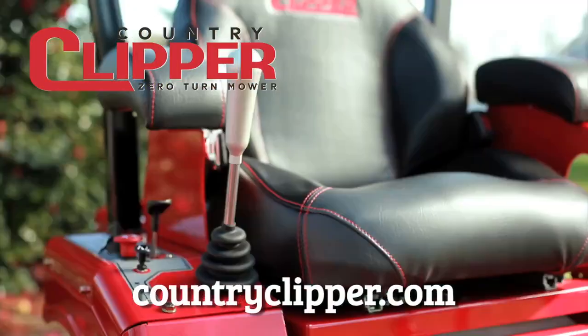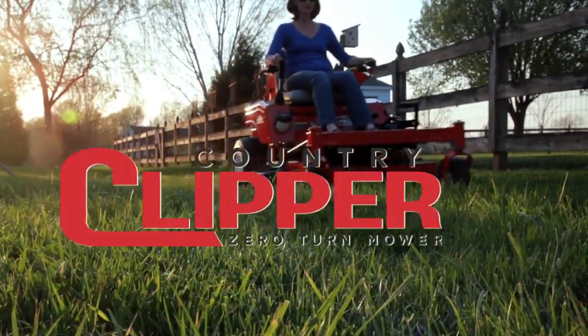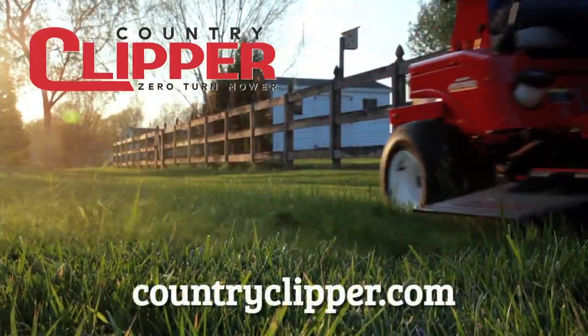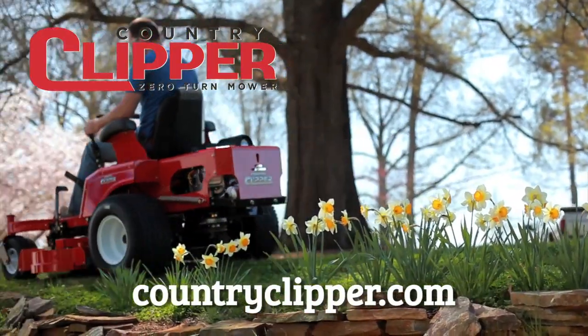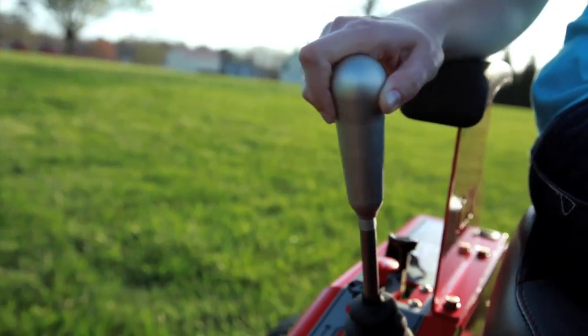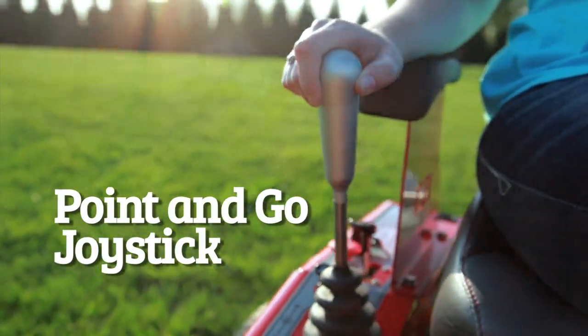Country Clipper has been designing and building zero-turn mowers for 30 years. Our mowers are simply better. Country Clipper builds mowers that anyone can use, and we build them exclusively for you. Sit, point, and relax with our joystick steering for a finished manicured lawn.